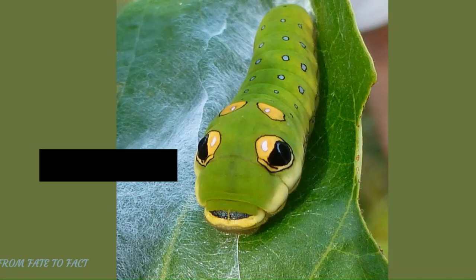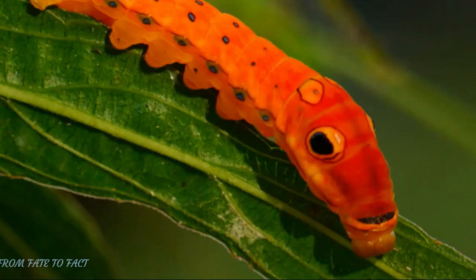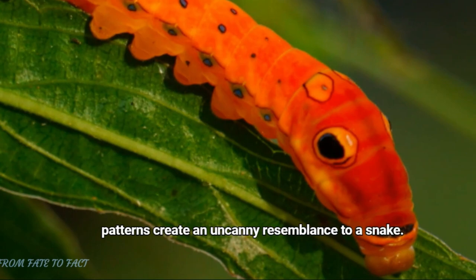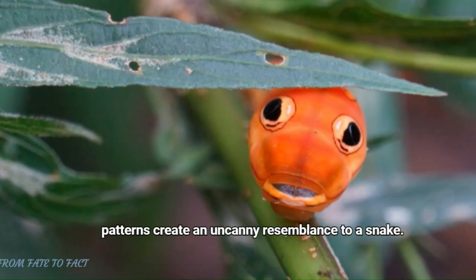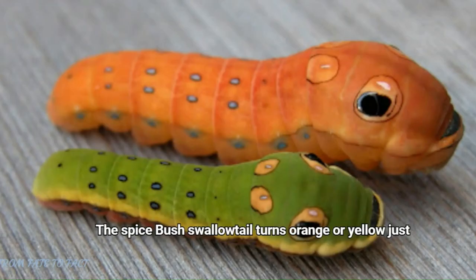Prepare to be amazed by number 3, the Spicebush Swallowtail Caterpillar. This caterpillar's large eye spots and scale-like patterns create an uncanny resemblance to a snake. The Spicebush Swallowtail turns orange or yellow just before it pupates — a true spectacle of nature.